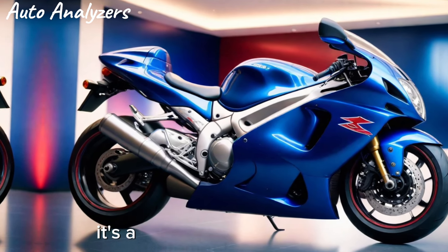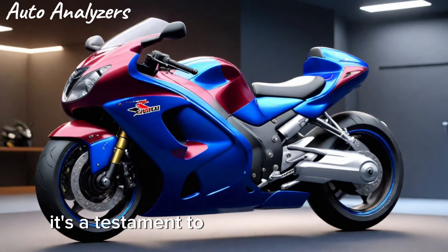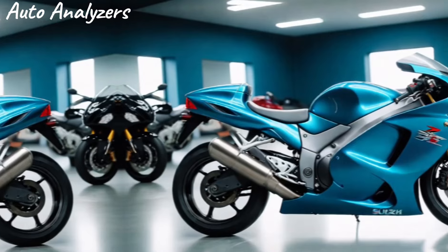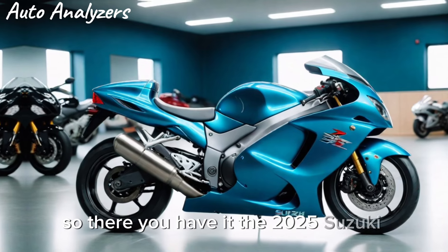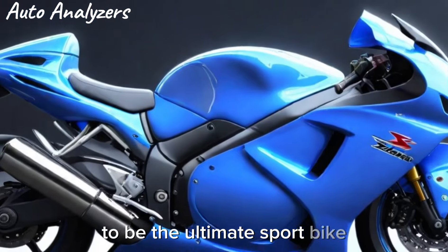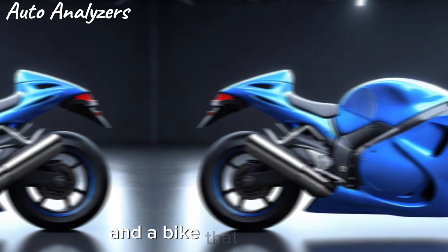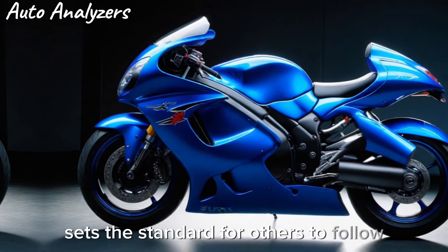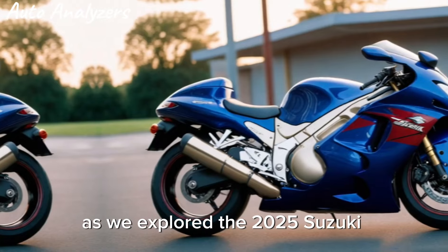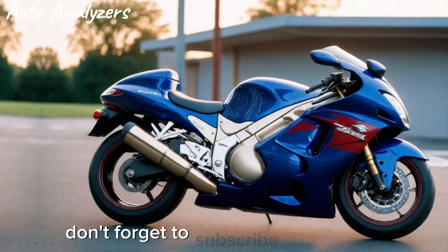The 2025 Hayabusa is more than a motorcycle — it's a statement. It embodies the spirit of the ultimate sport bike and testifies to Suzuki's commitment to innovation, performance, and the sheer joy of riding. Thank you for joining us at Auto Analyzers as we explored the 2025 Suzuki Hayabusa, from its breathtaking design to its groundbreaking technology. Don't forget to subscribe to the channel.